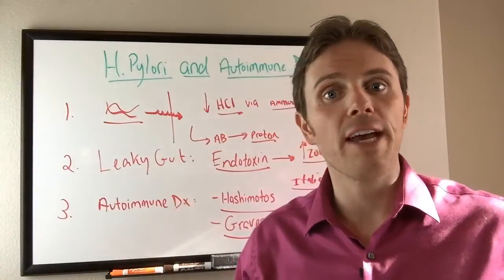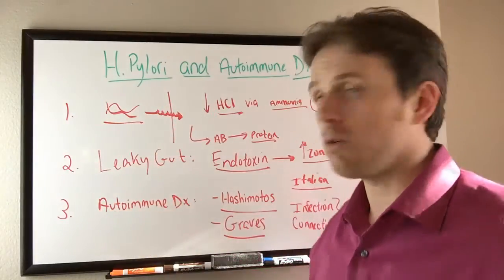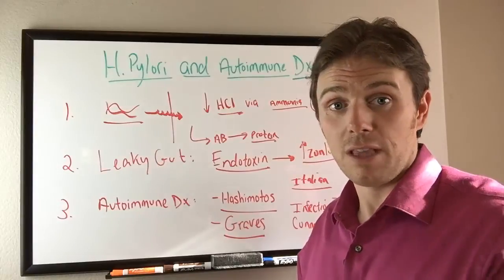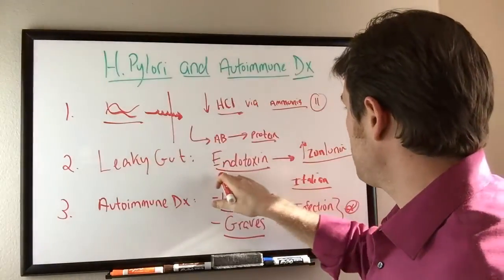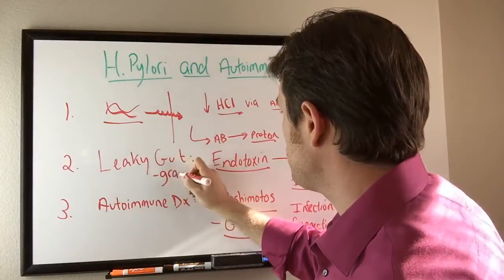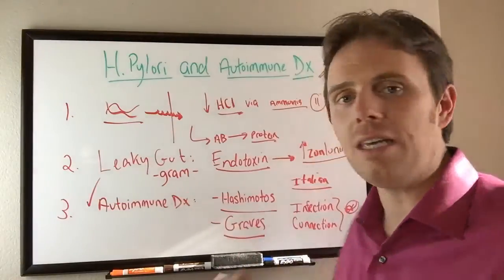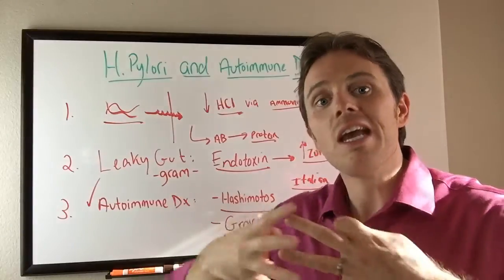When we see these gut infections — H. pylori being the focus of this video — we see a strong connection with autoimmune disease, including Hashimoto's and Graves. There are even studies looking at Alzheimer's, dementia, and Lyme's disease in connection with H. pylori. Because of the effect on HCL and the endotoxin from being a gram-negative bacteria, endotoxin can increase zonulin, which opens the gut and increases autoimmune disease.